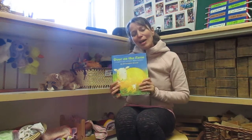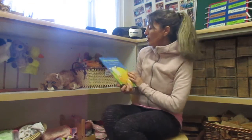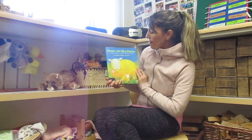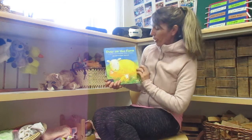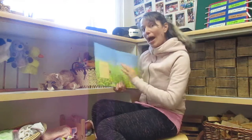Hi boys and girls! I thought because our kit this week is the farm, maybe we could read this book. It's called Over on the Farm, and it's a counting picture book, so I think we're going to do some counting in our book. Let's find out what happens on the farm.